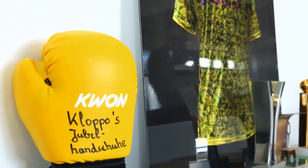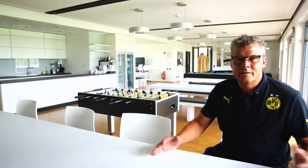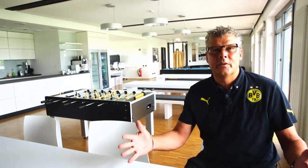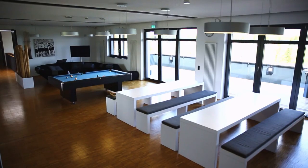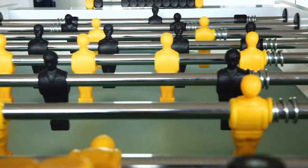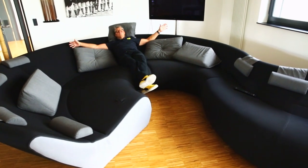There's plenty to keep you occupied upstairs as well. This is the common room where the players can eat and drink together, play games and relax. Everything our body needs. Who would actually want to leave Dortmund's feel-good oasis? The players can just chill out here in the afternoon. Simply heavenly.